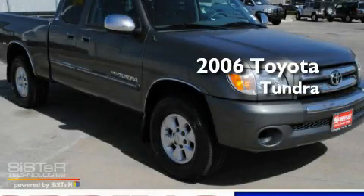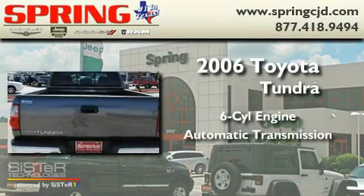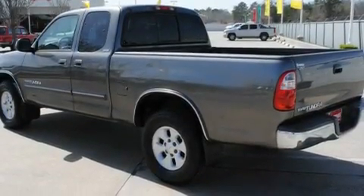This is a 2006 Toyota Tundra. It has a six-cylinder engine and an automatic transmission. Its top features include air conditioning with automatic climate control and cruise control.